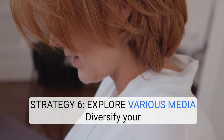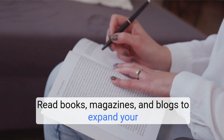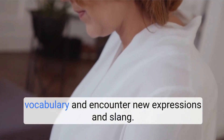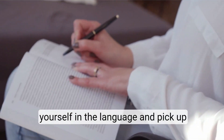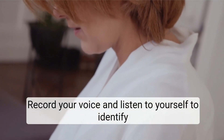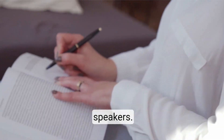Strategy 6: Explore various media. Diversify your language learning by exploring various media. Read books, magazines, and blogs to expand your vocabulary and encounter new expressions and slang. Watch movies and listen to music to immerse yourself in the language and pick up conversational phrases. Record your voice and listen to yourself to identify areas for improvement and gain feedback from native speakers.